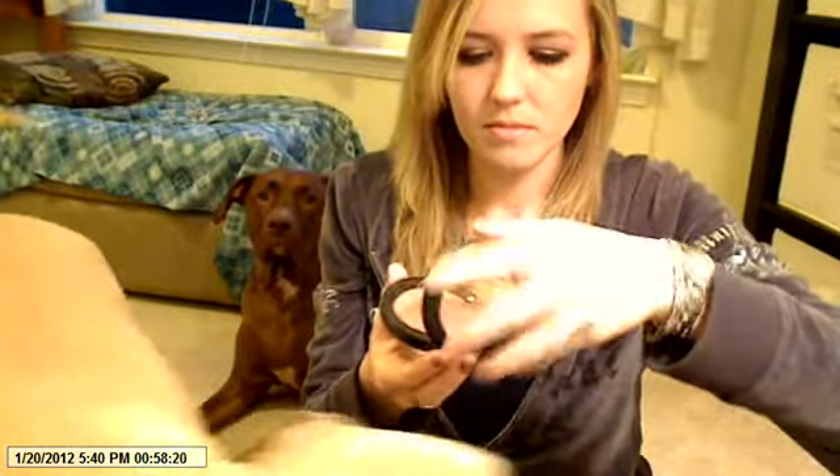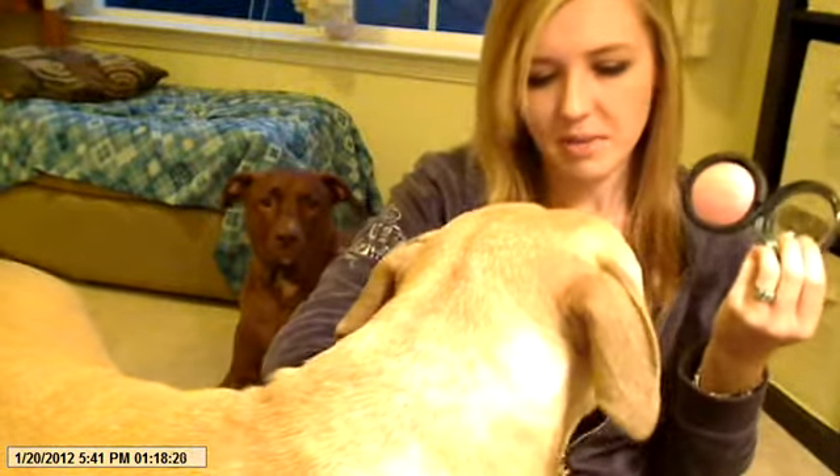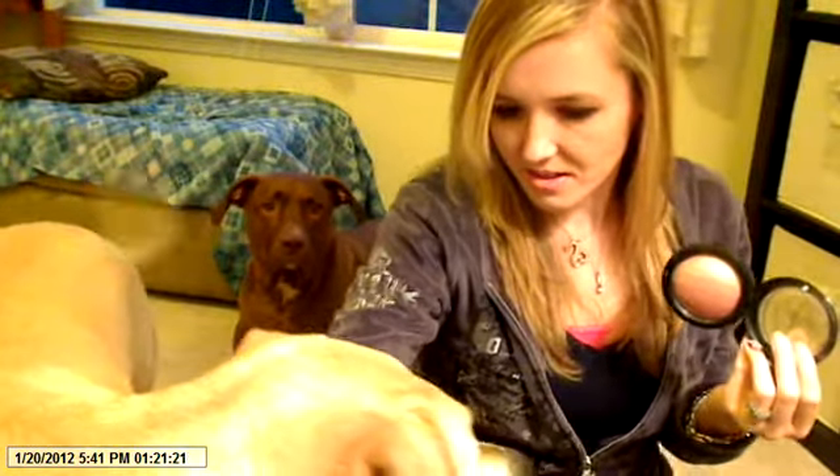So the first thing I picked up was Blonde MSF, which looks like this. The back, of course, says Blonde. This is probably my favorite blush MSF from Mac. I need to get a backup of this. This is beautiful.